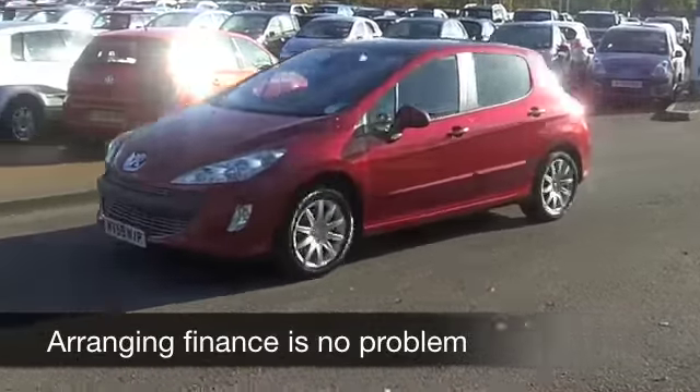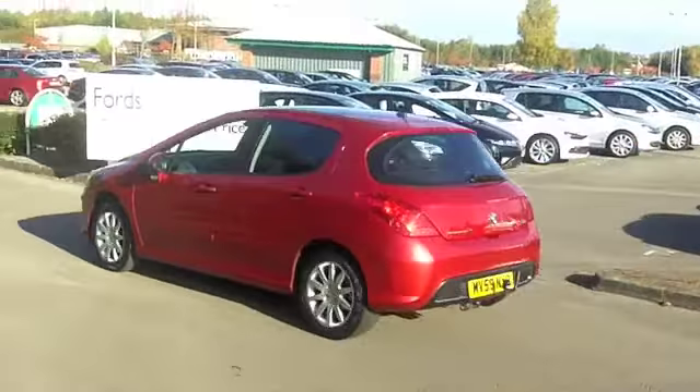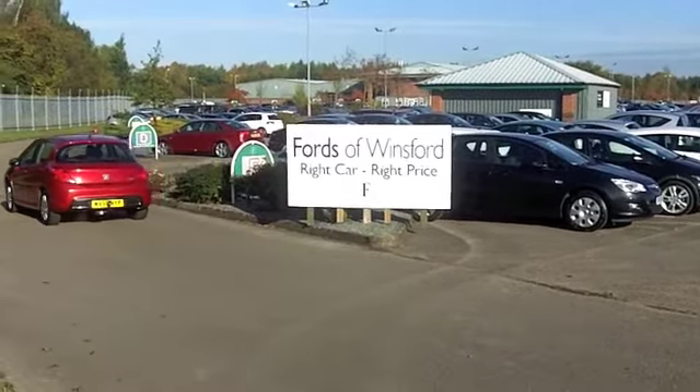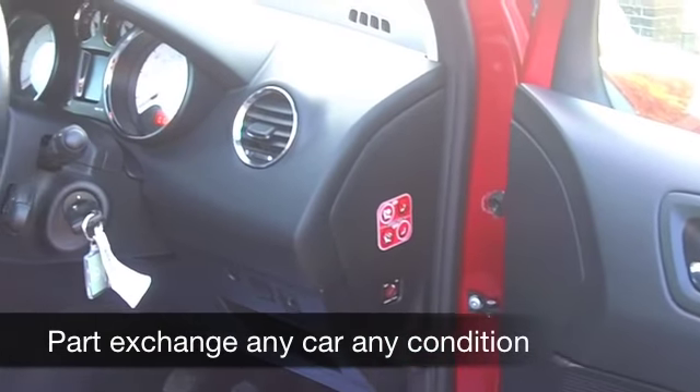You have nice alloys as well. Now this comes from 2009, it's really as good as new — we've got about 16,500 miles on the clock, so really nothing to worry about there, well below what you might expect.